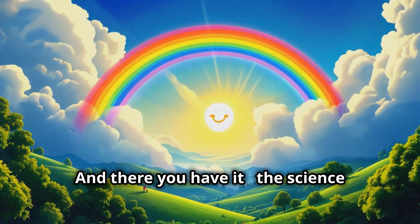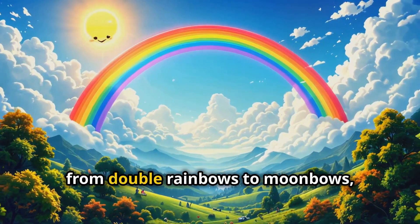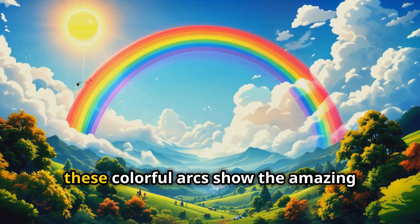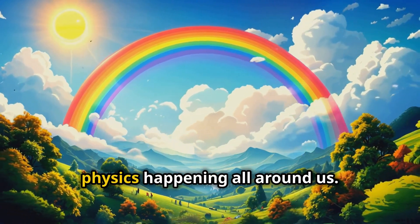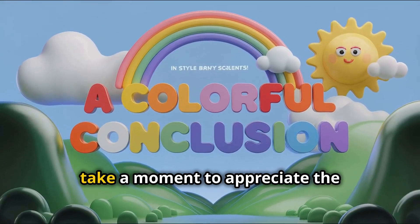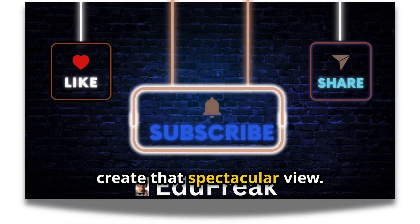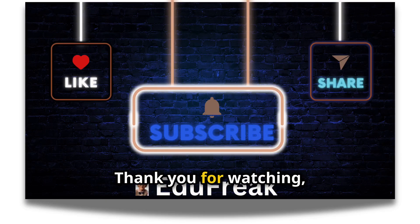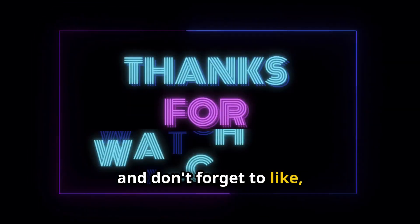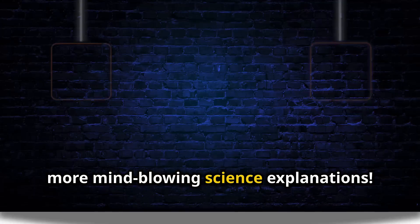And there you have it — the science behind rainbows. From refraction to reflection, from double rainbows to moonbows, these colorful arcs show the amazing physics happening all around us. Next time you see a rainbow, take a moment to appreciate the incredible journey that light has taken to create that spectacular view. Thank you for watching, and don't forget to like, comment, and subscribe to the Eat a Freak channel for more mind-blowing science explanations.